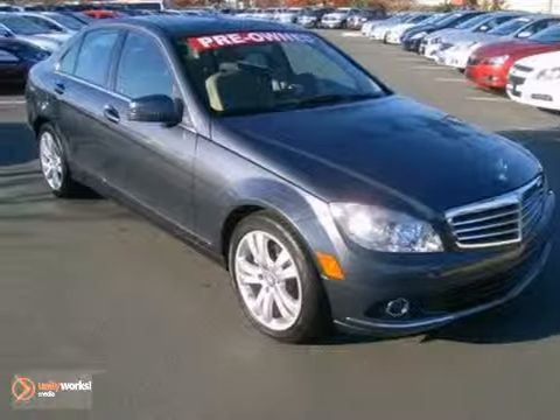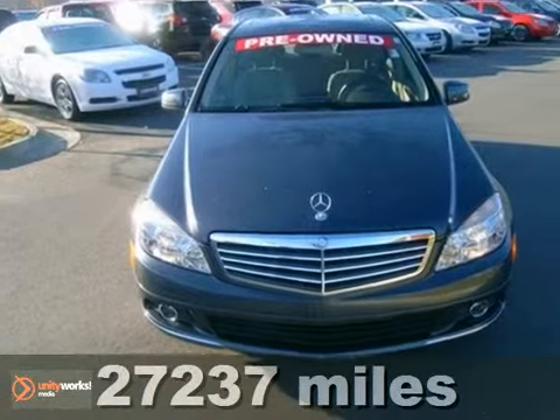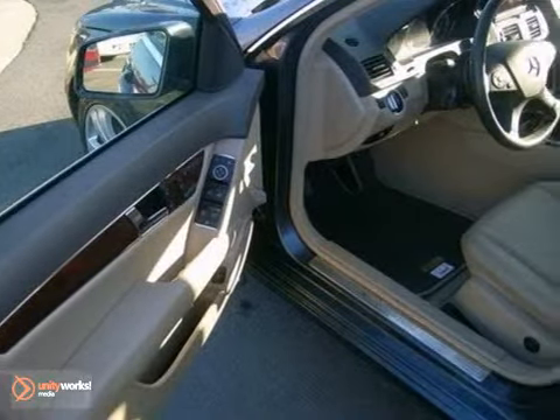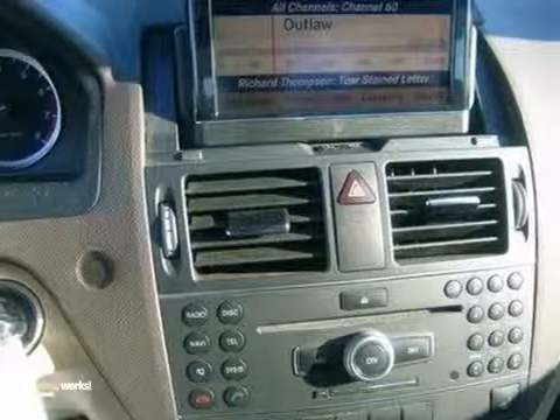We think you'll like this 2011 Mercedes-Benz C-Class. It features navigation, dual-zone climate control, and Bluetooth wireless. It also has a CD player, heated mirrors, and a multi-function steering wheel.